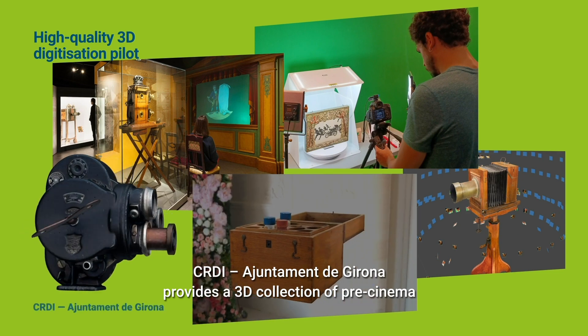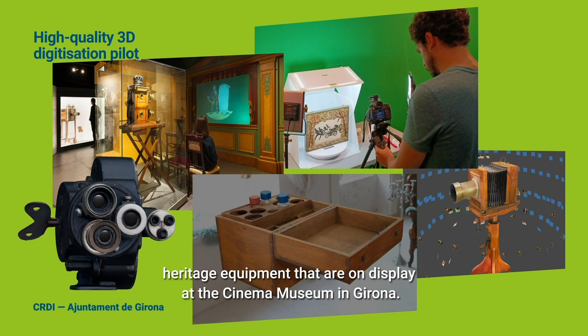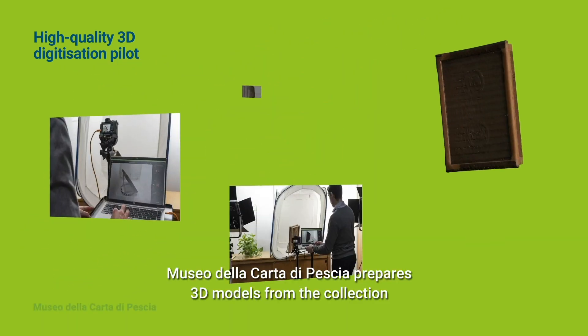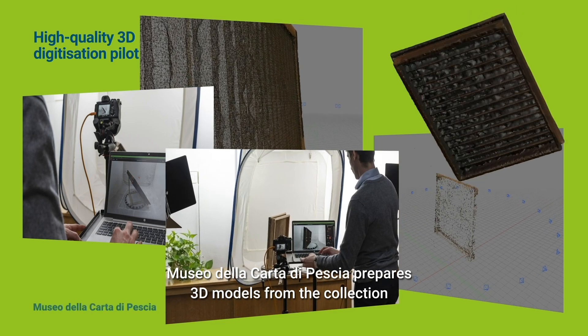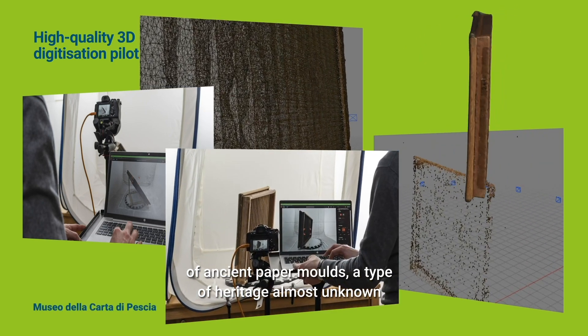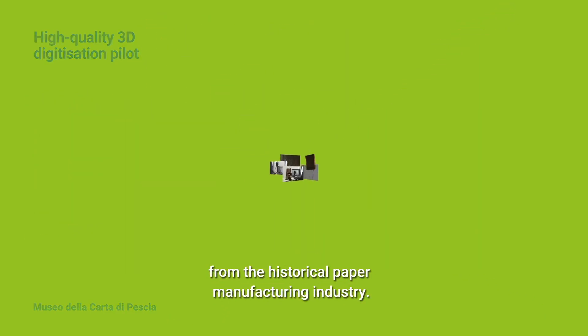CRDI Ajuntament de Girona provides a 3D collection of cinema heritage equipment on display at the Cinema Museum in Girona. Museo della Carta di Pescia prepares 3D models from the collection of ancient paper molds, a type of heritage almost unknown from the historical paper manufacturing industry.